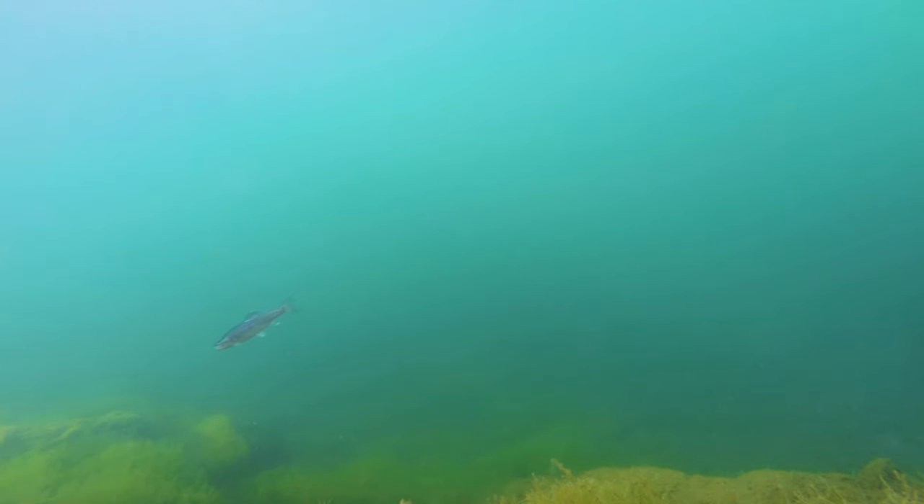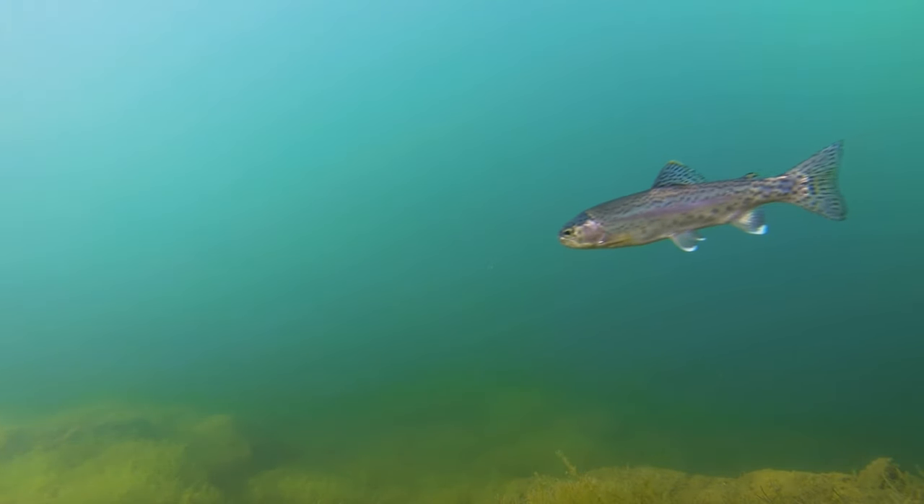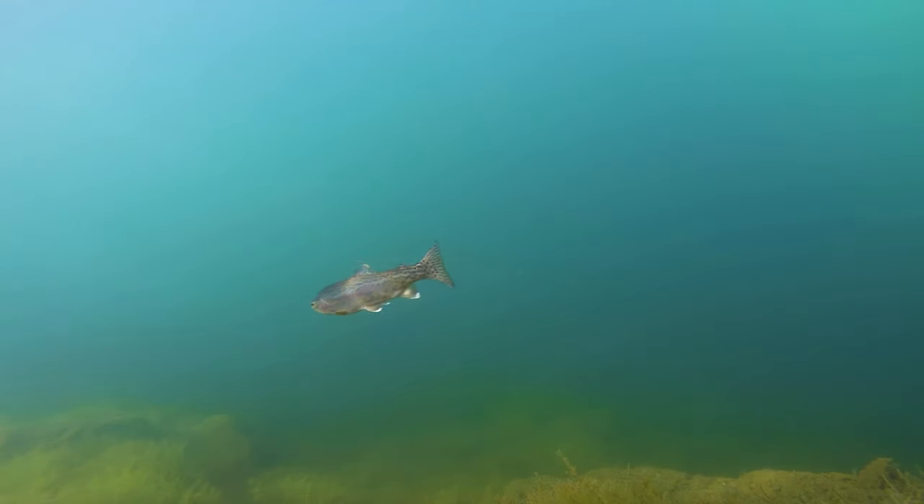And here are some rainbow trout. These guys are really small but it's amazing how fast they are — they're like silver bullets. Wow, they're so beautiful. It's amazing.